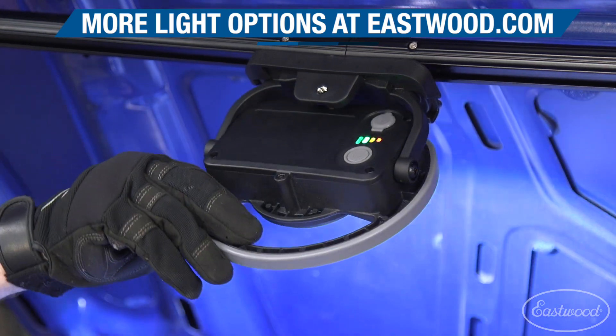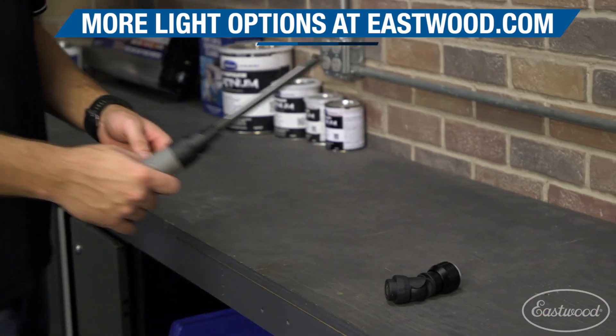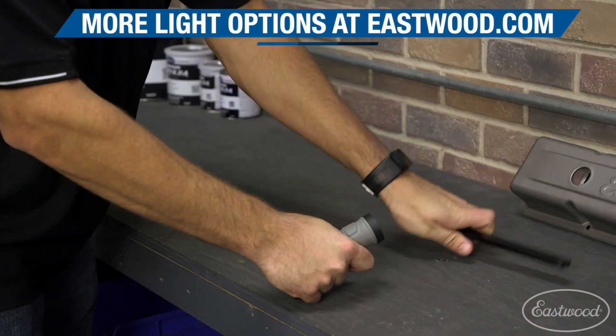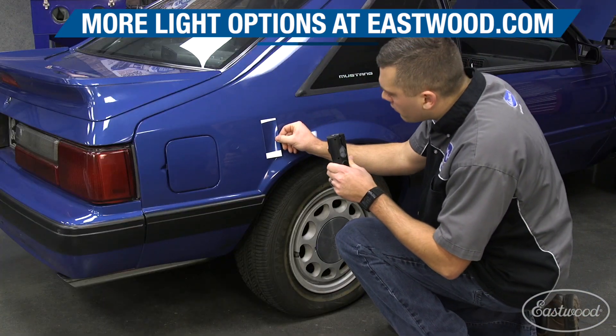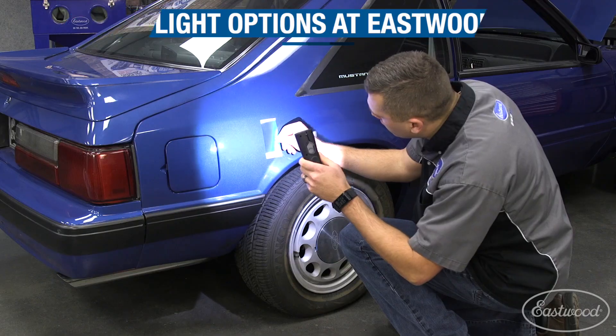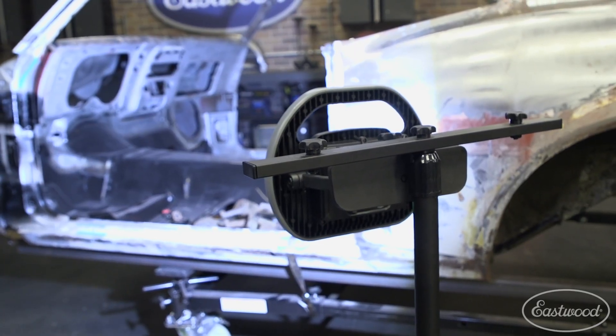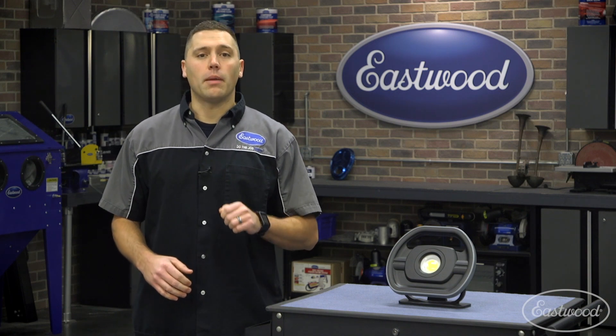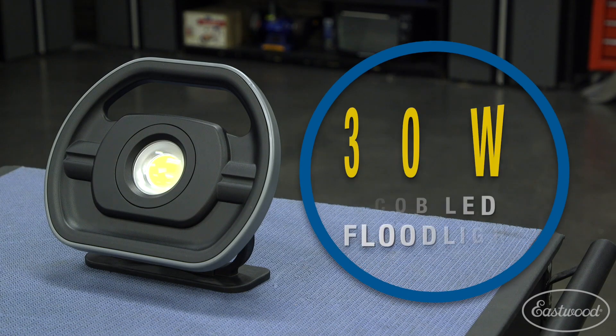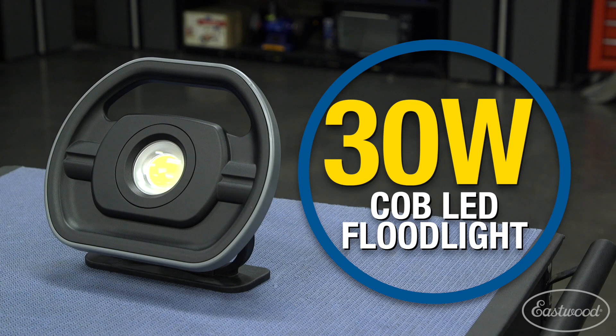The modular light offers superior versatility. Our quick change light system provides three different options with one battery, and we even have specialty lights if you need color matching capabilities. However, there are occasions when you need as much light as possible. Today we're going to talk about our biggest and brightest option, the 30 watt Cobb LED floodlight.